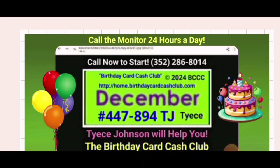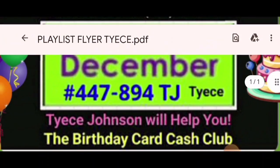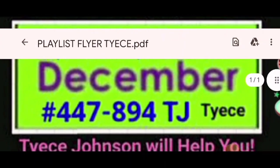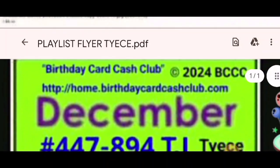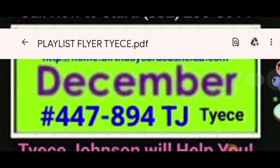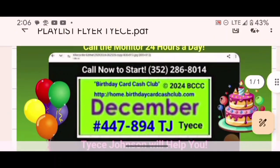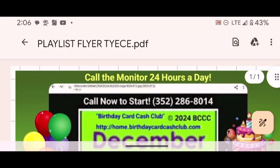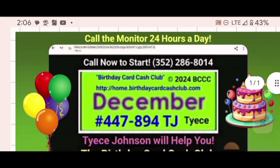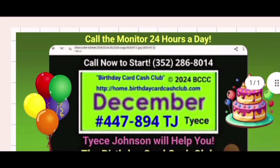I will get back to you. I need the ID number of the person you want to sign up under or who told you about this opportunity. The website is home.birthdaycardcashclub.com. If you don't have an ID number, I will assign you a sponsor — and it's not going to be me; I'm not competing with my numbers.